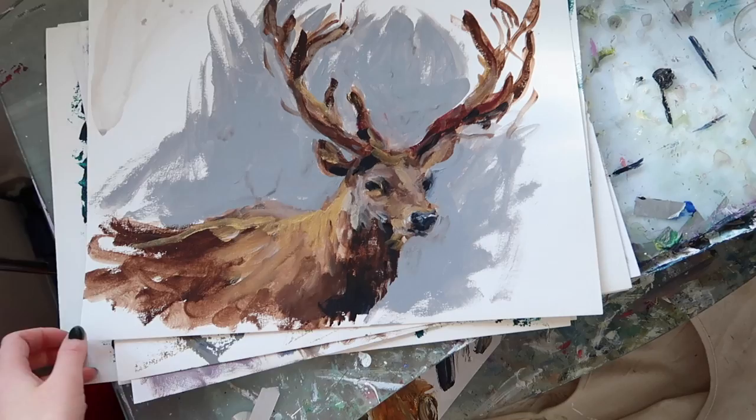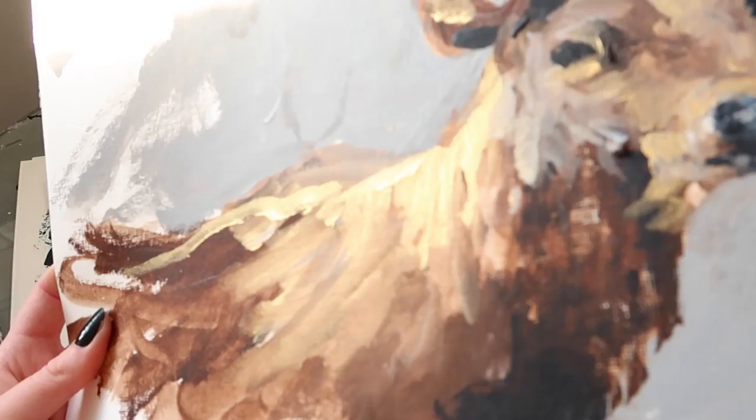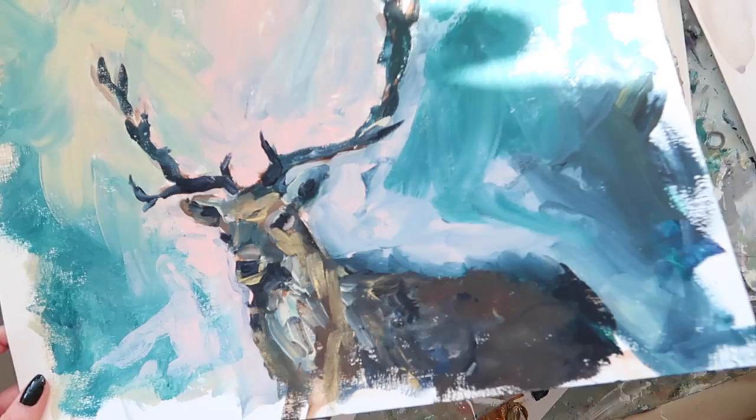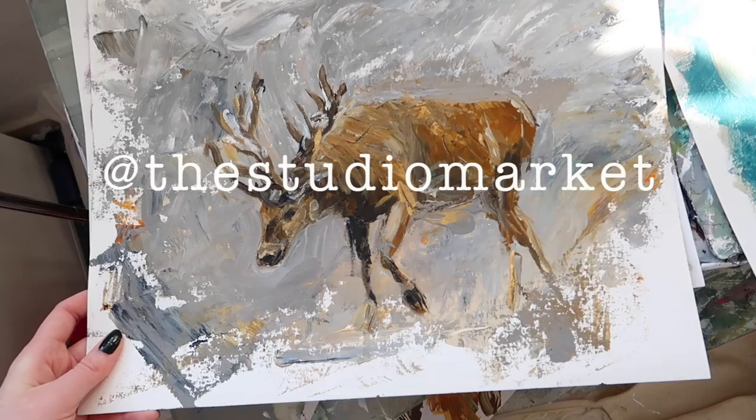Initially this is where all the ideas sort of started from — I'll just sift through them so you can see what I've been working on. This one is acrylic, again with the gold on there. Then we've got this little guy — this one is going for sale, or when this video goes up it might have already gone up for sale on Instagram at the studio market.